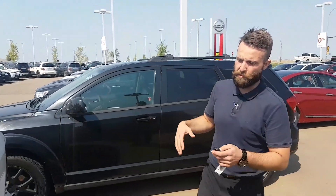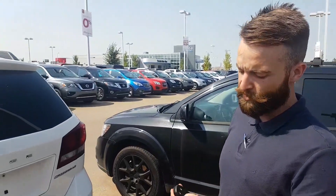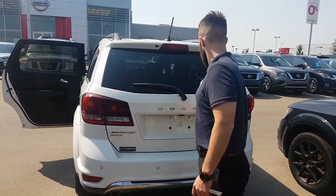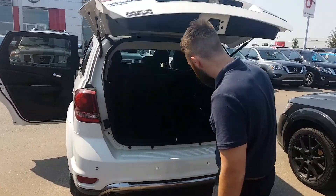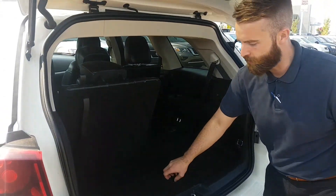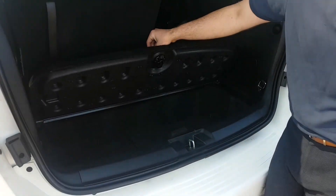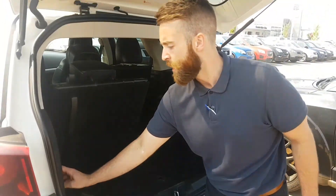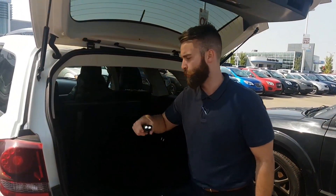The vehicle is in immaculate shape. You're going to have a rear proximity sensor as well as a backup camera, and a power lift tailgate. I want to show you how much space you have with the seats down and with the seats up. Underneath here you're going to have storage space for valuables or maybe your bread and eggs when you're getting groceries.